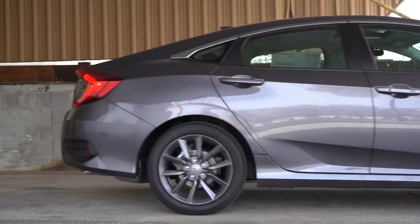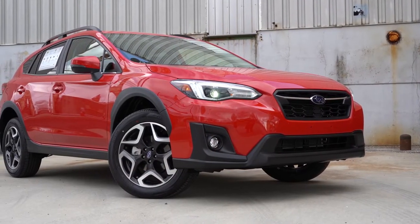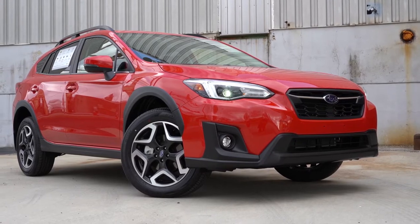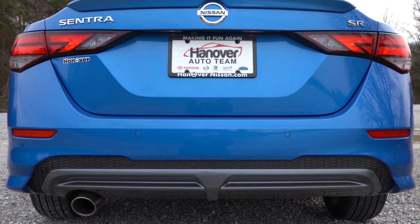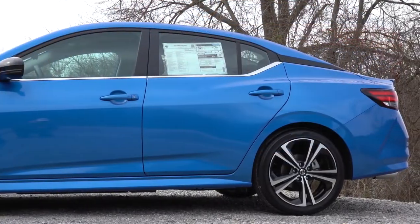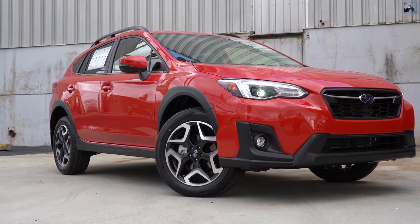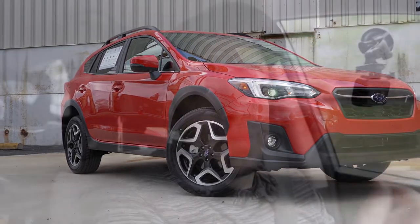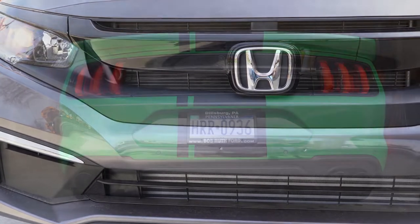Bumper-to-bumper warranty essentially covers everything about the vehicle that is not your own wrongdoing. Like if you run into a light pole or get into an accident, that obviously isn't going to be covered under warranty. Powertrain warranty covers the mechanics — things like the engine, the transmission, the drivetrain — anything that actually powers the vehicle. And then you have your anti-corrosion or anti-rust warranties. So if the car's paint decides to peel before that warranty is up, the manufacturer will pay to have that repainted. It's always a plus.